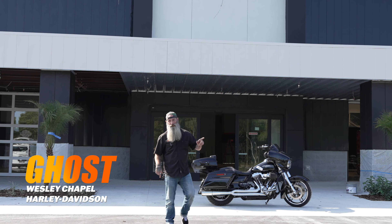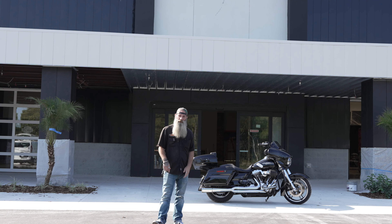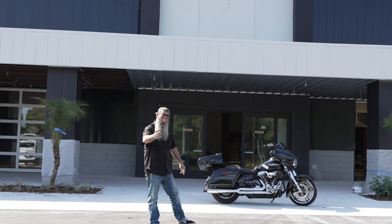Hey everybody, your boy Ghost here at the new Wesley Chapel Harley-Davidson. Today I'm going to show you a little bit about this store, show you some of the cool features that we're going to be putting up. Obviously it's not done yet, so bear with us, but I'm going to show you where some of this stuff is going to be. Come on, follow me.